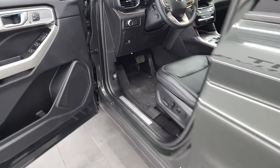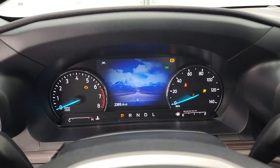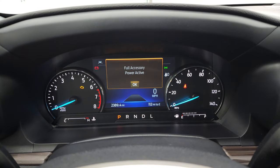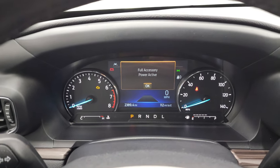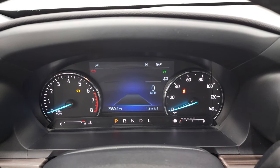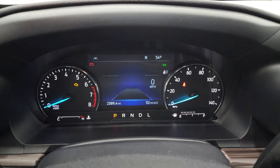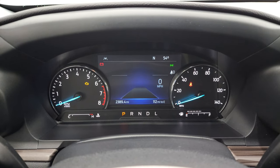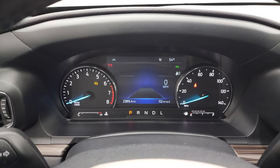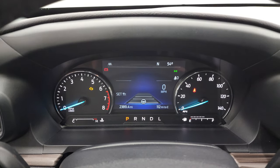We'll hop inside and check out the miles, the radio, and everything this Explorer has to offer on the interior. You can see that this one has 2,389 miles on it. You get the nice digital instrument cluster, digital speedometer, outside temperature display, lane departure, miles to empty, and adaptive cruise control where you can set the distance between the car in front of you and all that good stuff.